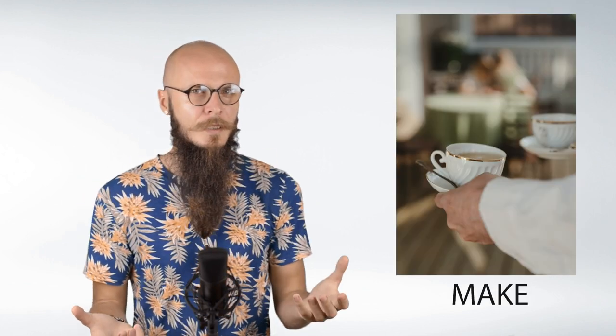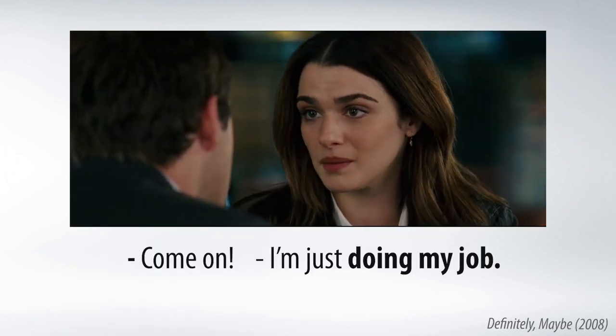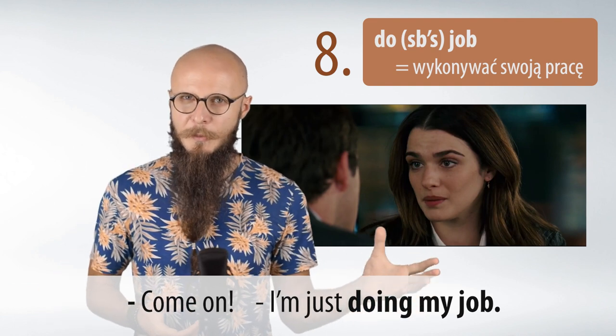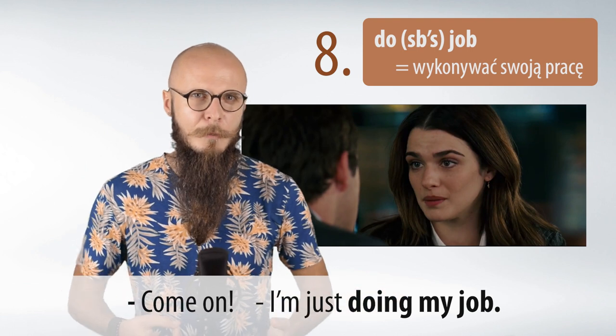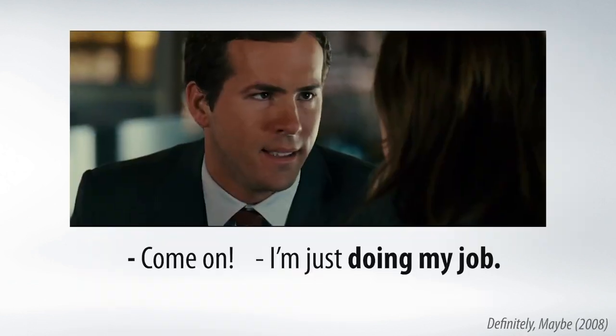A my przejdziemy teraz do czasownika do. Ogólną prawidłowością jest to, że przy 'do' bardzo często chodzi o wykonywanie pewnej czynności, podczas gdy przy 'make' mieliśmy raczej tworzenie czegoś — jak herbata, kawa czy jedzenie. Przy 'do' wykonujemy czynność. Na przykład 'do somebody's job.' Przykład z filmu: 'Come on. I'm just doing my job.' Kobieta mówi: I'm just doing my job — czyli tylko wykonuję swoją pracę.